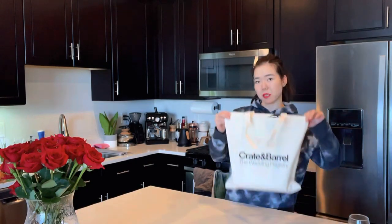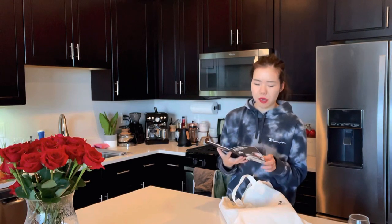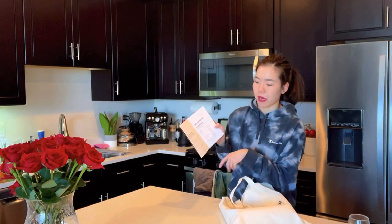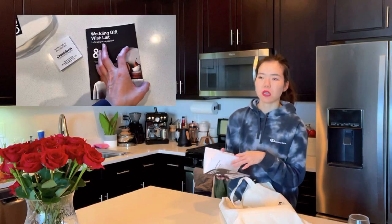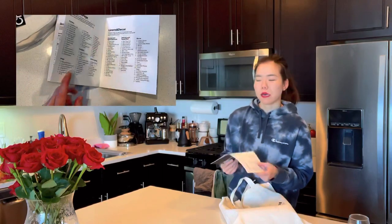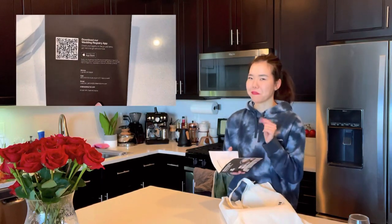I just got back from the Crate & Barrel Wedding Registry event. Inside the tote there isn't much, but there's the booklet, which is pretty cool — it tells you what everything does and has a little planner where you can write how many people you're expecting, whether there'll be a bridal shower or engagement party, and a calculator for how many registry gifts you should have. They recommend having extra items since people often buy a few and then run out of things to choose from. Apparently some grandmas will want to get you a $200 gift, which I thought was the norm, but apparently it isn't.